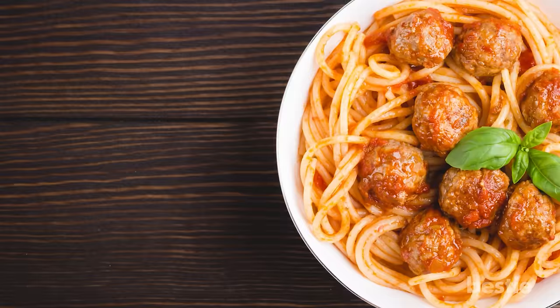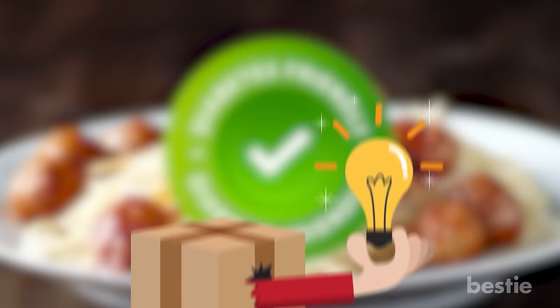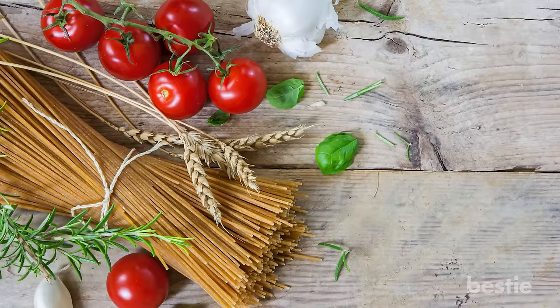Nothing spells comfort better than a bowl of silky spaghetti with meatballs. There are many delicious ways to make a healthier, diabetic-friendly version of this classic Italian meal — you just have to think outside the box. While shopping for spaghetti, pick the whole-wheat version which tastes like al dente white spaghetti. The secret lies in the higher protein and fiber content, which is great for diabetes control.